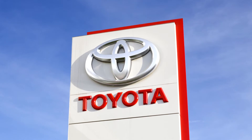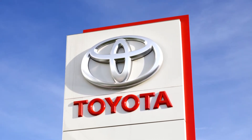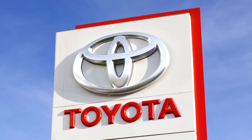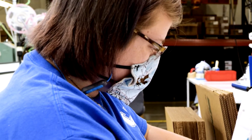Shortages of face shields, respirators and hoods — all critical to caring for patients with COVID-19 — led to increases in demand for Bullard's products reaching as much as 30 times normal orders. Doing nothing to meet the high demand was not an option.